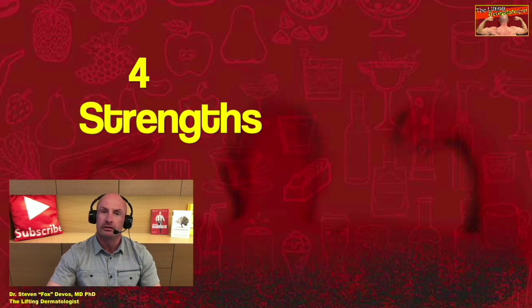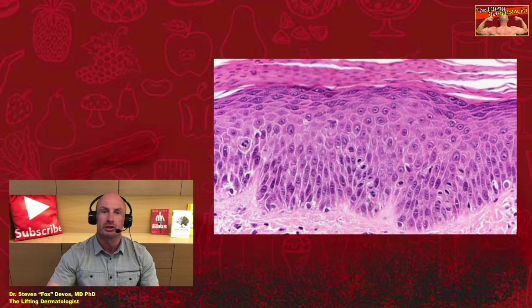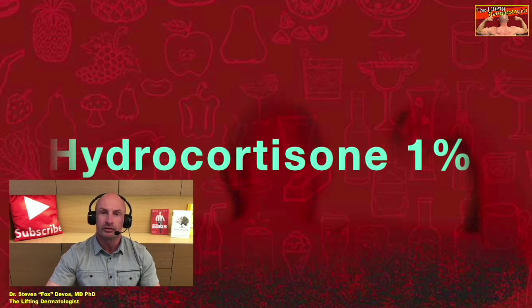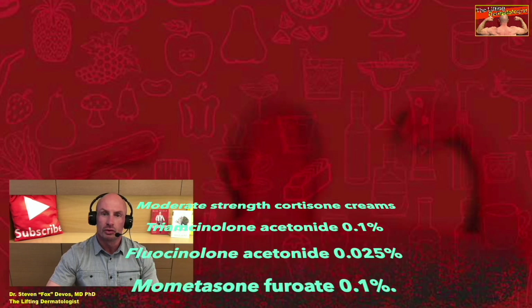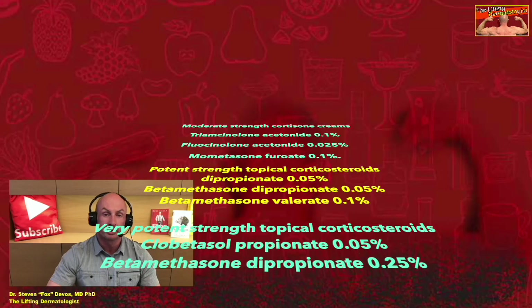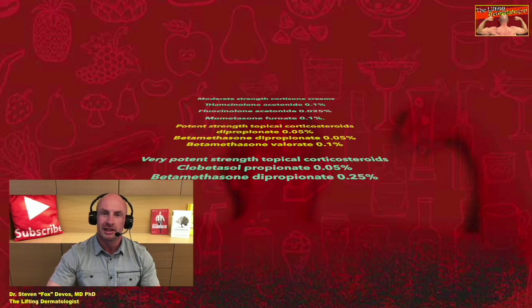The strength of a topical steroid is determined by a standardized test that measures the extent to which it can cause blood vessels to constrict in the upper dermis — the layer of skin just below the outer epidermis. Comparatively, a very potent topical steroid is between 600 and 1000 times stronger than a mild one. The mildest is hydrocortisone 1%, which can often be bought over the counter. Moderate strength creams include triamcinolone acetonide 0.1%, fluocinolone acetonide 0.025%, and mometasone furoate 0.1%. Potent strength corticosteroids include betamethasone dipropionate 0.05% and betamethasone valerate 0.1%. Very potent options include clobetasol propionate 0.05% and betamethasone dipropionate 0.25%.